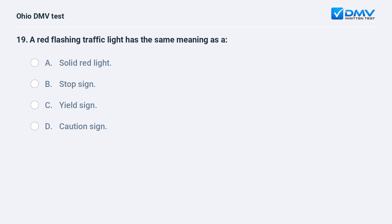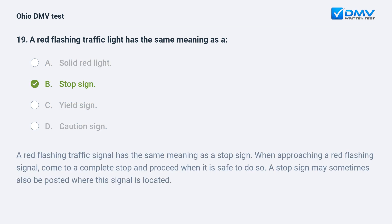A red flashing traffic light has the same meaning as: A. a solid red light, B. a stop sign, C. a yield sign, D. a caution sign. The answer is B, stop sign. A red flashing traffic signal has the same meaning as a stop sign. When approaching a red flashing signal, come to a complete stop and proceed when it is safe to do so. A stop sign may sometimes also be posted where this signal is located.